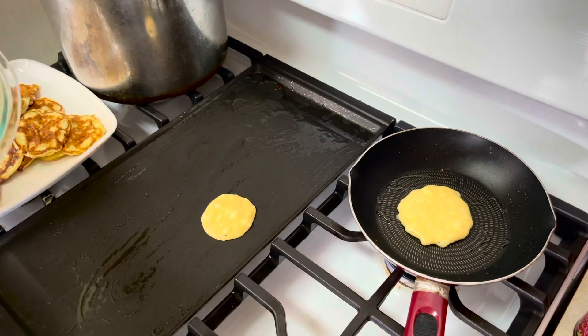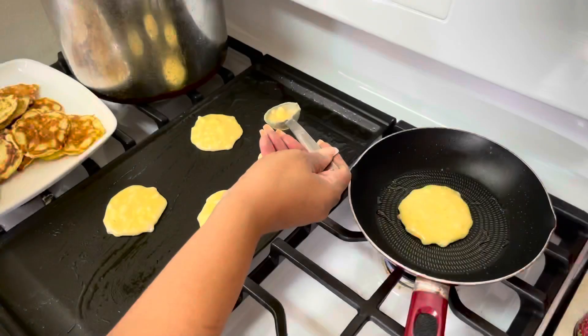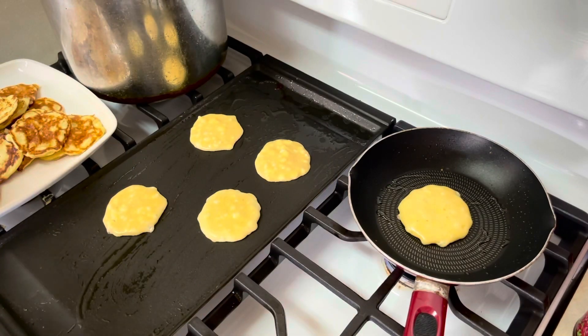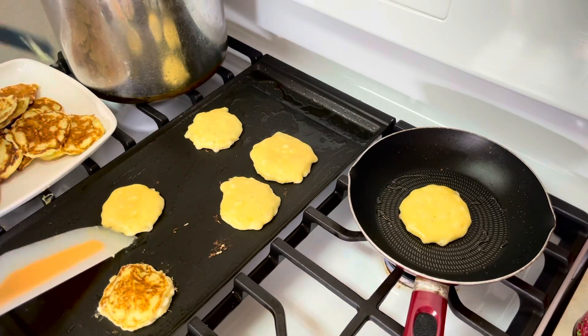This recipe was super easy to make. The pancakes came out nice and light, delicate — not so much thick and fluffy, but they were delicate and soft with a fantastic texture.